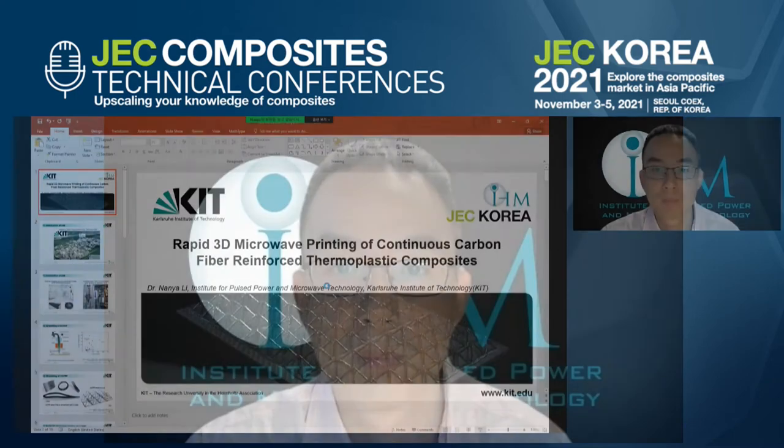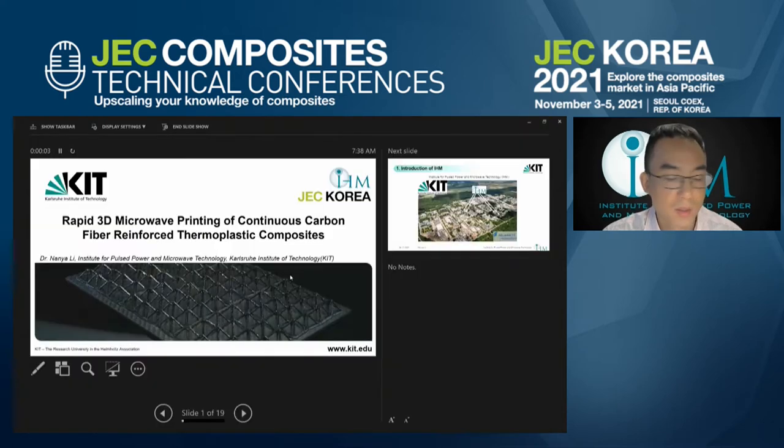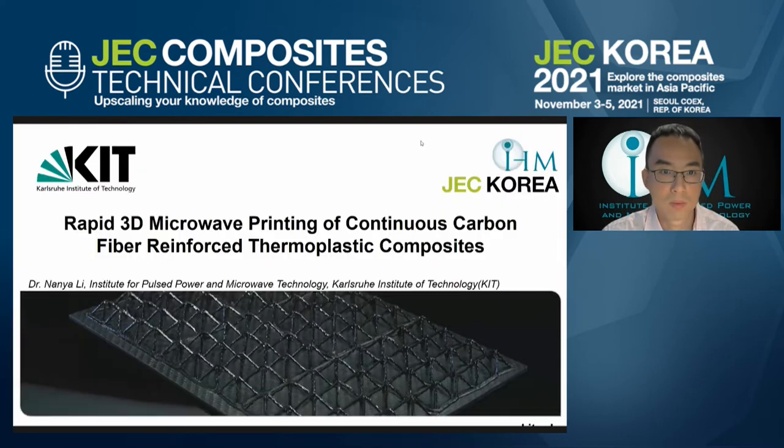Thank you for your very kind introduction, Mr. Martin. Good morning from Germany. I'm Nanjing Ali from Karlsruhe Institute of Technology. It's my great pleasure to participate in this GeoCareer Technical Conference. Today, I would like to talk about the rapid 3D microwave printing of continuous carbon fiber reinforced thermoplastic composites.